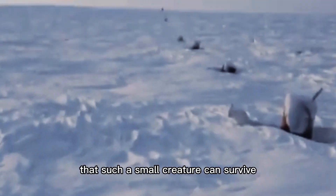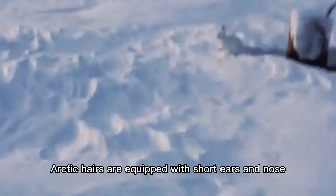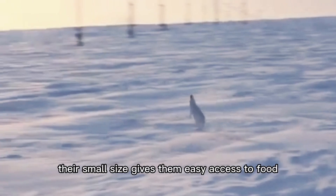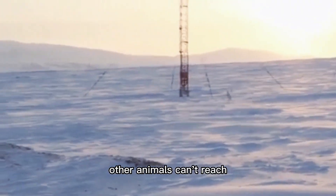It's surprising that such a small creature can survive such a frigid climate. Luckily, Arctic hares are equipped with short ears and nose, compact bodies, high body fat, and thick fur. Their small size gives them easy access to food within small rock crevices that other animals can't reach.